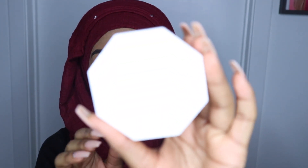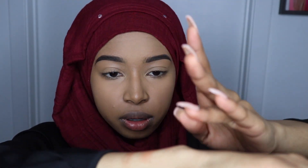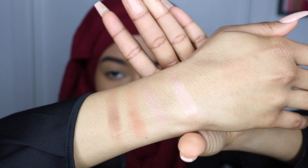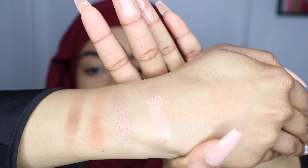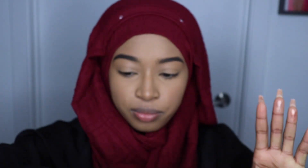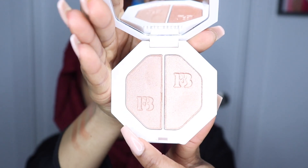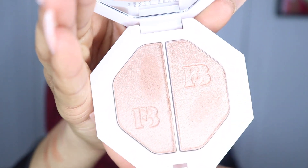This is the highlighter — same packaging as the other highlighters. This is Afternoon Snack. This is Mo Honey. So on my arm: Mo Honey, Afternoon Snack, Bajangal, and Caramel Cutie. Let me show you them in the pan — this is Mo Honey, this is Afternoon Snack.